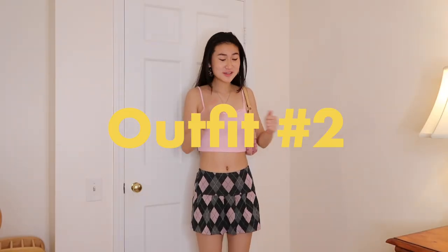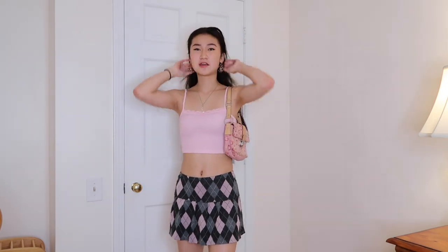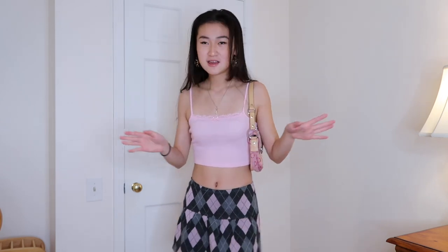So for our second outfit, we are getting a little fancy. We have a mini skirt on with a pink tank top. Another huge trend in the 2000s was mini skirts, and of course a tank top. I paired this really cute grey and pink pleated mini skirt with a pink tank top. Color coordination was really really important during this era, so I tried to make it as pink as possible — pink bag, pink shoes. The pink shoes are my mom's heels, and they are actually so hard to walk in, but they make me feel so cute, like Cinderella.